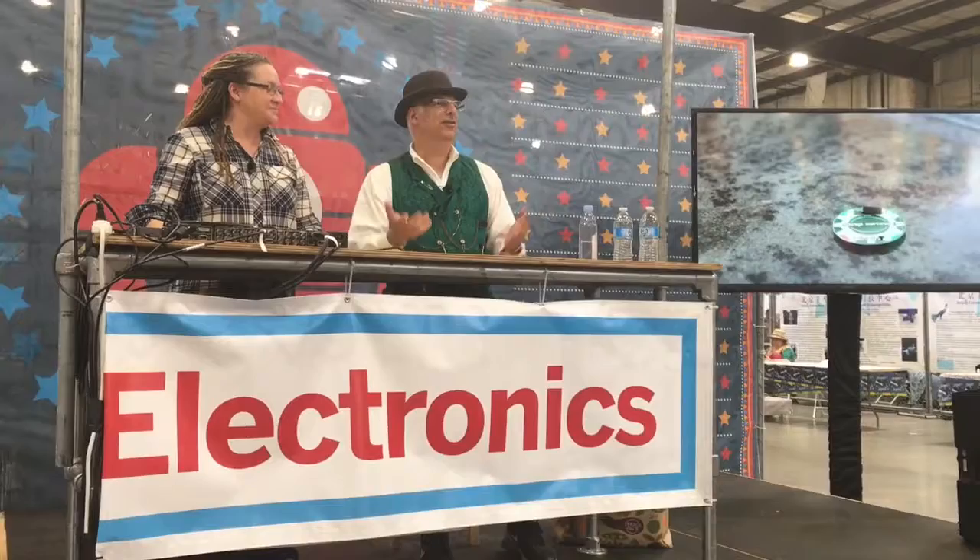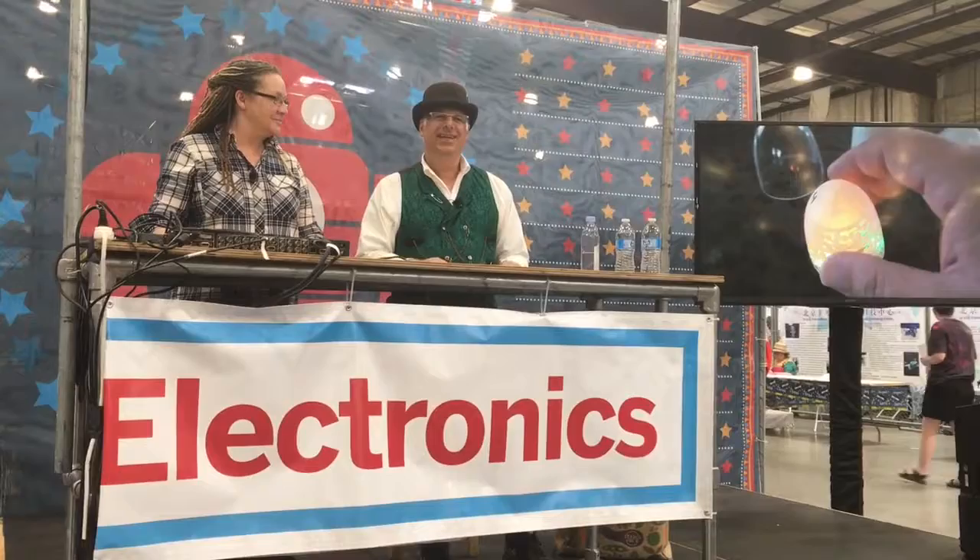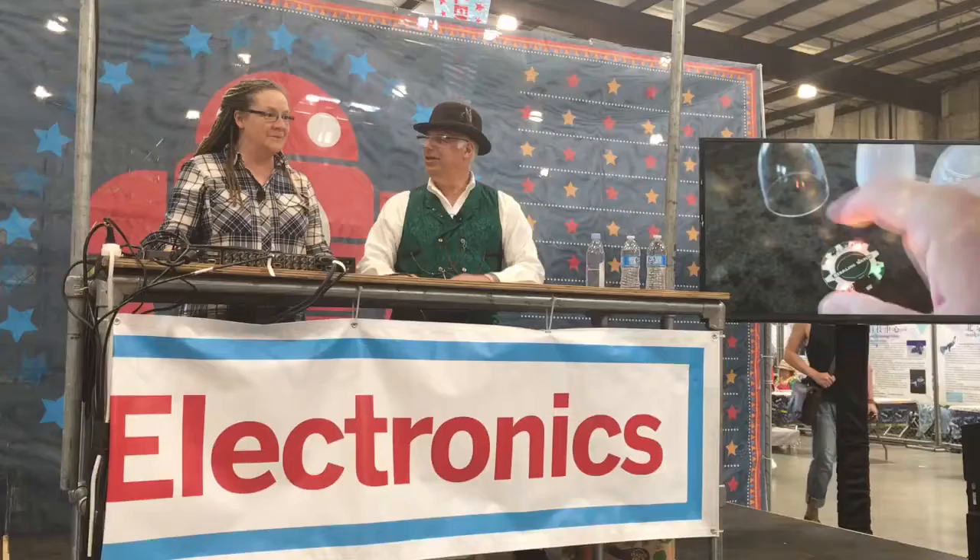Hello everybody. I'm Frank Cohen. I'm the founder of a company called Starling Watch. And next to me is Terry Harden, and I'll let Terry do her own introduction.